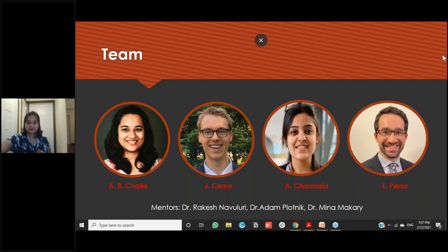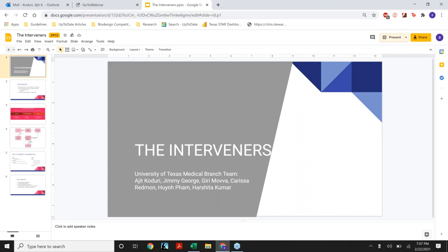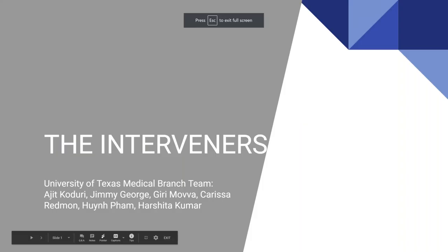Next, I am going to turn it over to the Interveners who will be sharing their IR home visit model for populations with limited access to care.